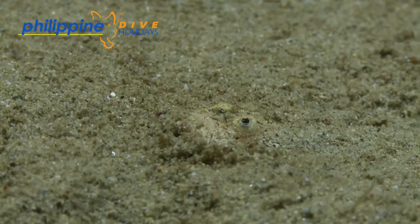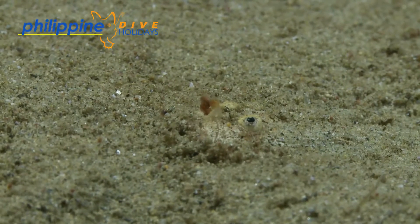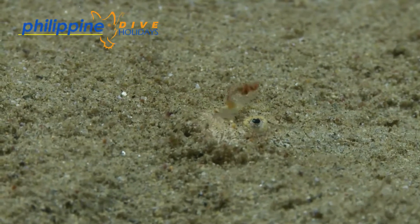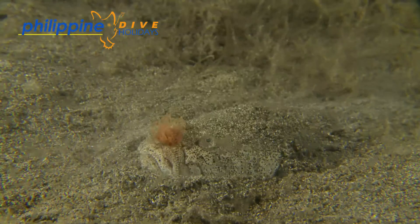As we can see, they are perfectly designed to lie in the sand and wait for some unsuspecting fish or shrimp to pass by to quickly gobble it up. Sometimes, if there's not much prey around, they stick out a lure to hopefully attract something to come in range of a strike.